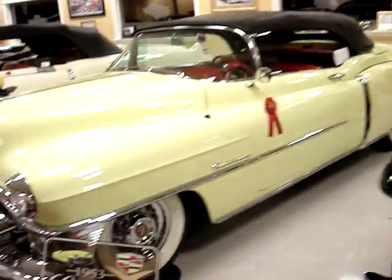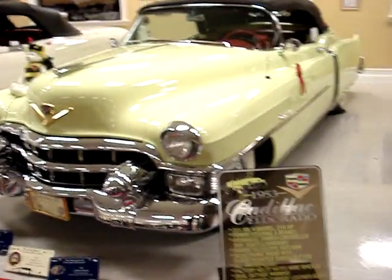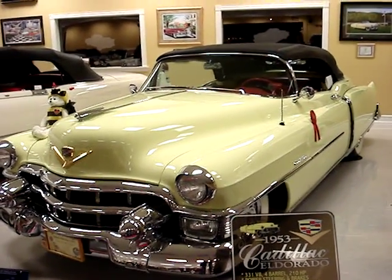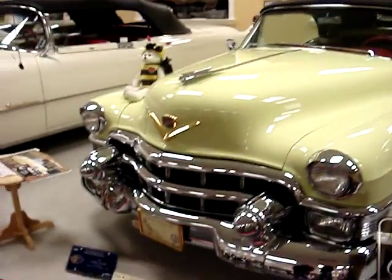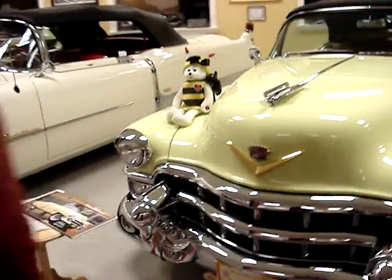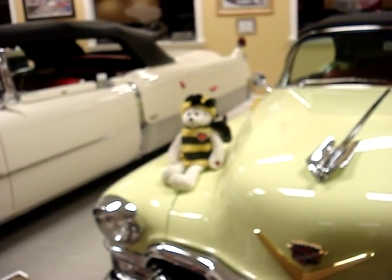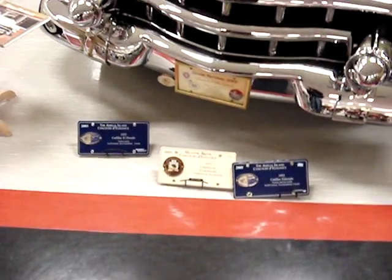Next one is the 53 Eldorado. The Cadillac — that's my favorite Cadillac is the Eldorado, but I would never guess that's an Eldorado. $7,750 bucks back in '53 off the lot. You could have bought a house in Toronto — and look at all those little awards.